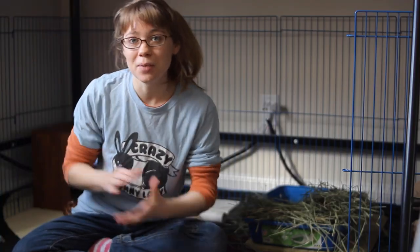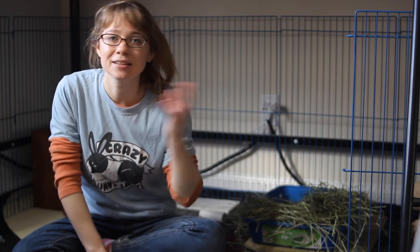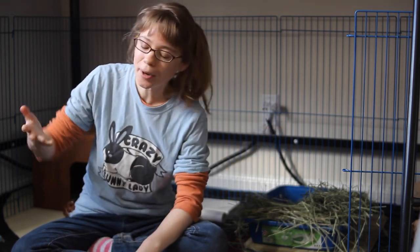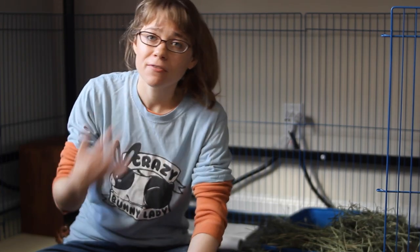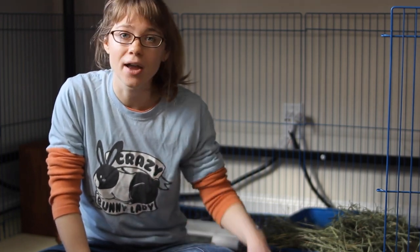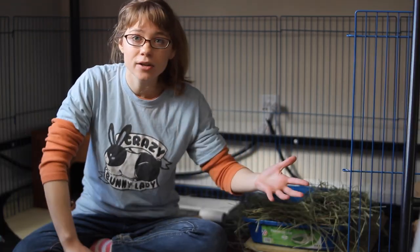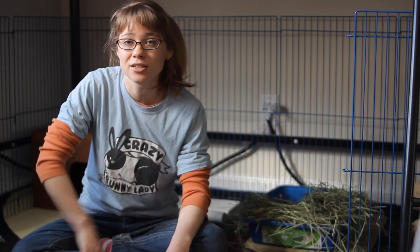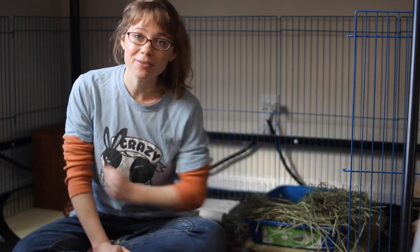Most of the time, a picky eater rabbit just doesn't want to eat their hay because it's a little bit more difficult to eat and not quite as appetizing as their other foods. You might be coming here having given your rabbit too many pellets in the past, not realizing that's not the main food your rabbit should be eating. So now you're trying to get them to eat more hay, but they just don't want to because it doesn't taste as good. So what you want to do is find different ways to encourage your rabbit to eat some of that hay so they can be a healthy bunny.